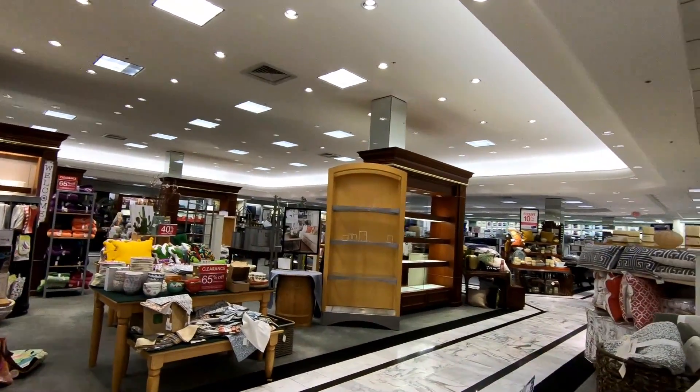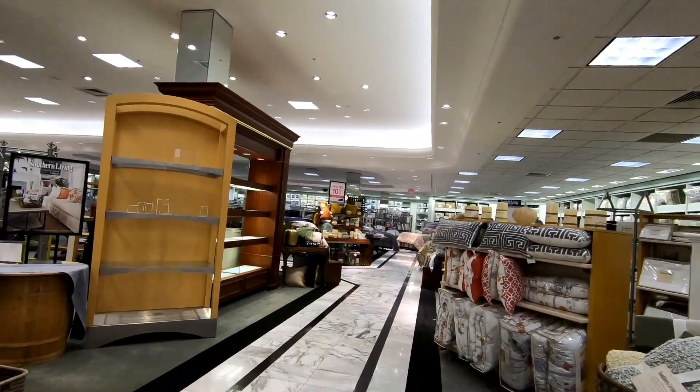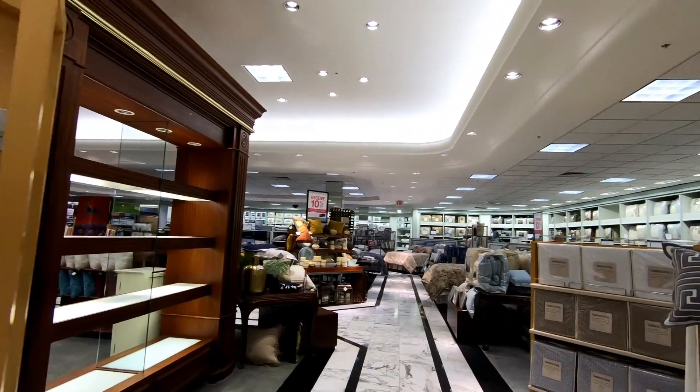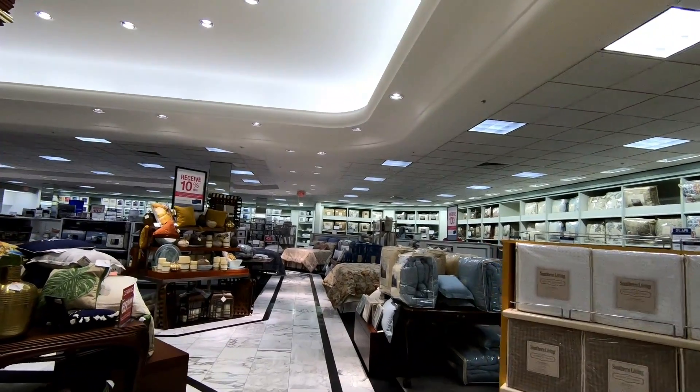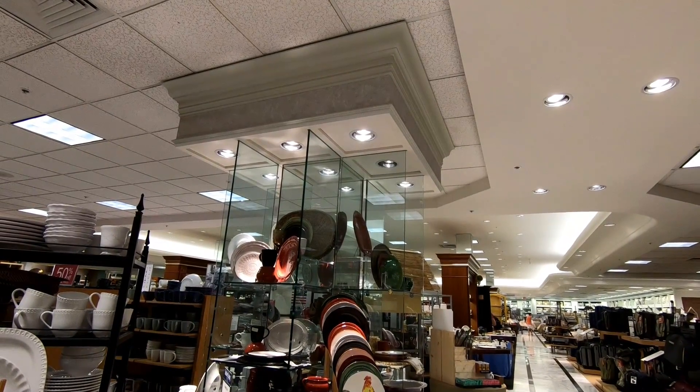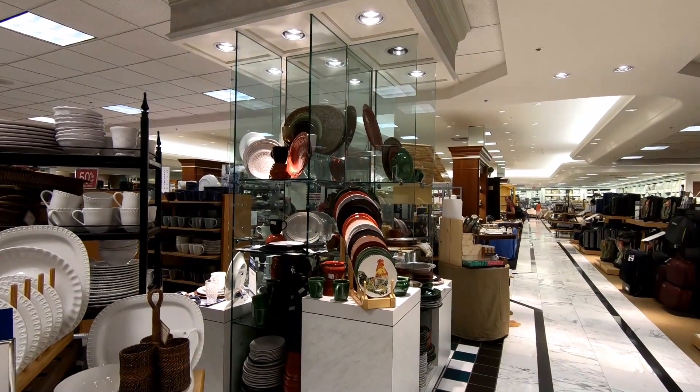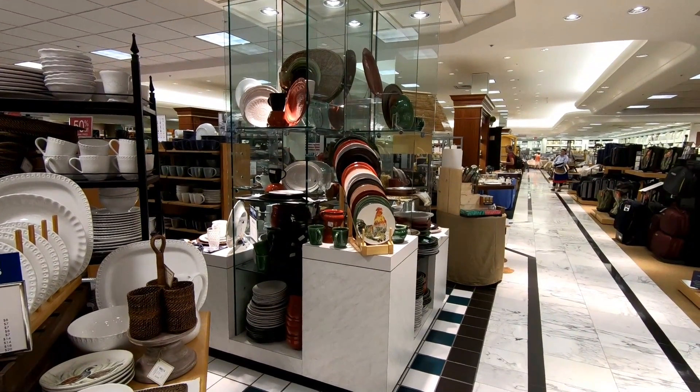Now we're getting over into the home goods part of the store and this is just as nice and clean as the rest of the store. This area looks a lot nicer than this section would look in a lot of struggling department stores we've looked at on the channel. This floor-to-ceiling lit display is just another thing that screams 90s department store to me, and I love it.